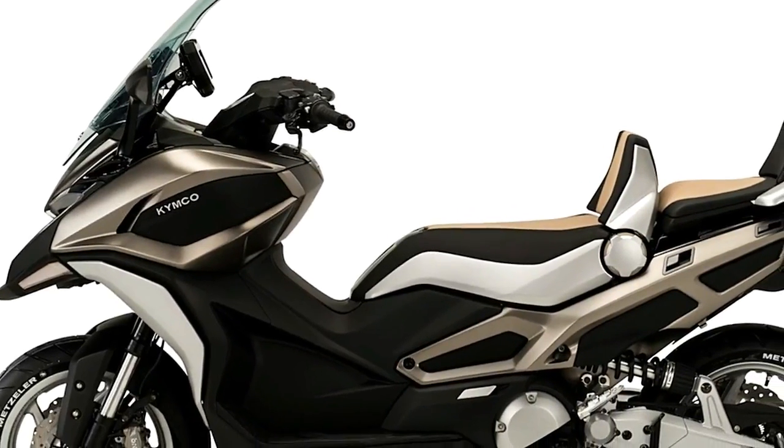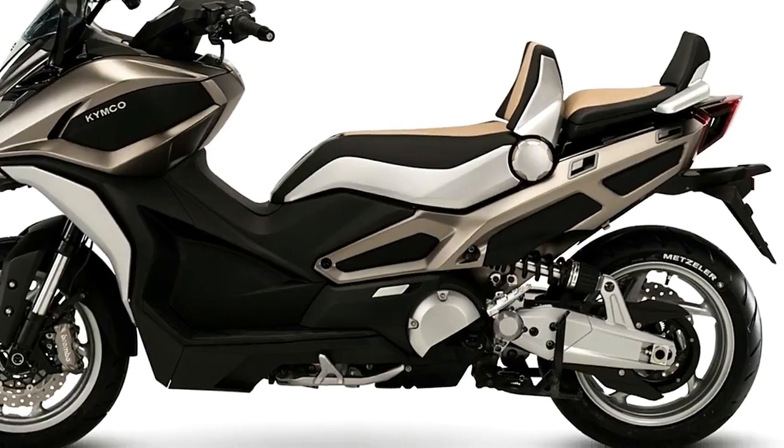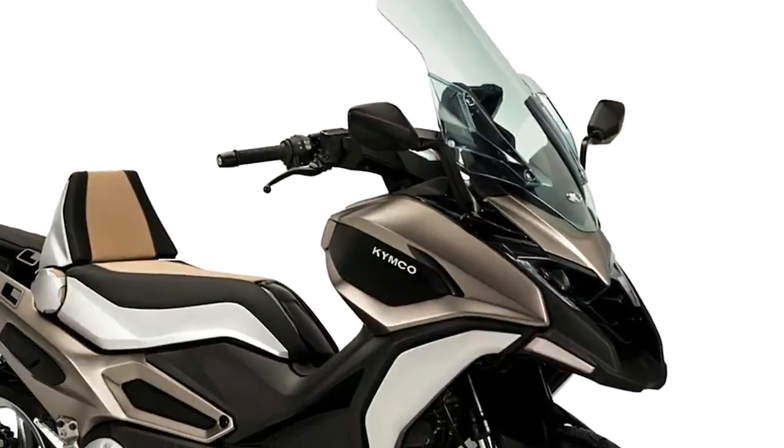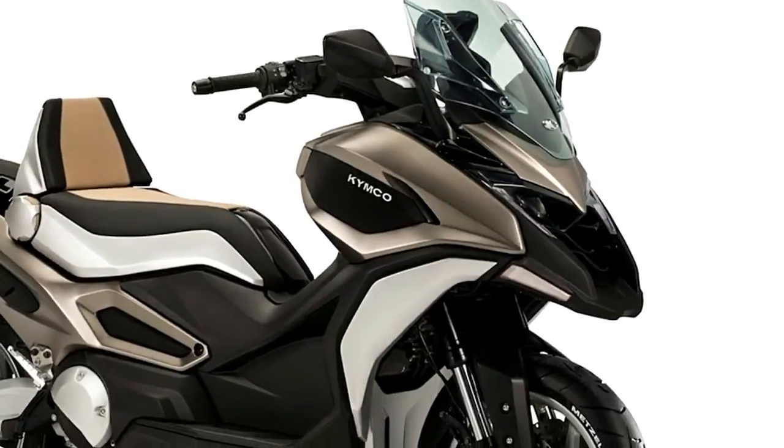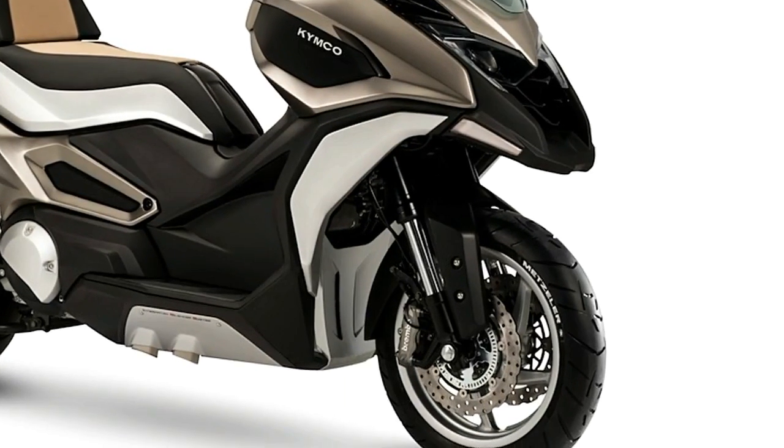The rear case, side cases, top case, rear seat, and hard top are all attachable upon demand. There is even a child footrest. All of these accessories are designed to satisfy the needs of riders for different purposes.